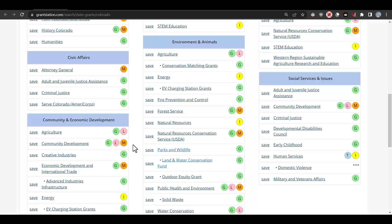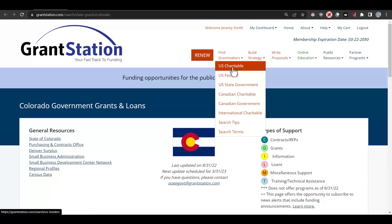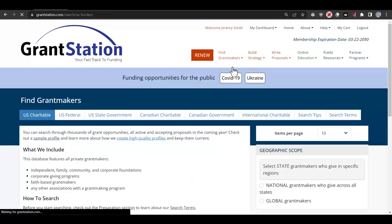Now that we understand how to access this information, let's move on to the resources available in our U.S. Charitable Giving Database. You can find that by clicking on Find Grantmakers and then clicking on U.S. Charitable.